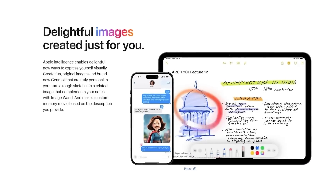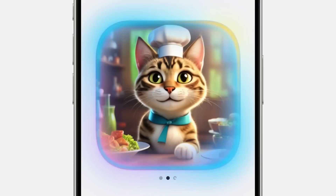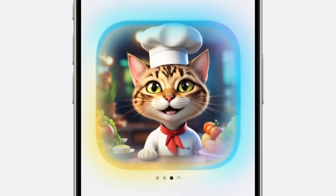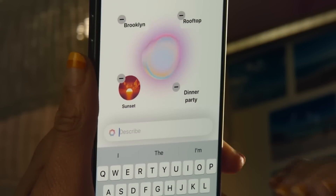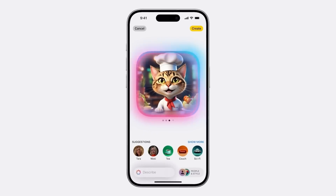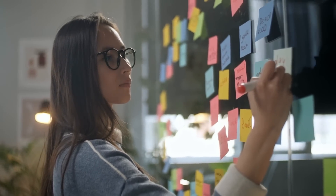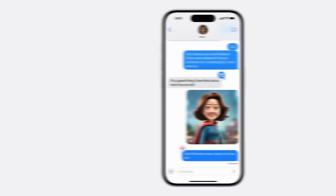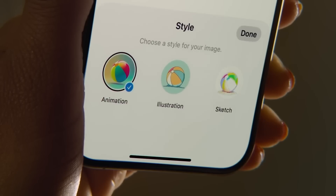Next up is Image Playground, Apple's powerful image generation tool. Similar to other AI image generators, Image Playground lets you create visuals from a simple description. But what sets this apart is how integrated it is within Apple's apps. Whether you're in Notes, Messages, or even Keynote, you can generate custom visuals directly inside the app. It offers multiple styles — animation, illustration, or even sketch-like renderings.